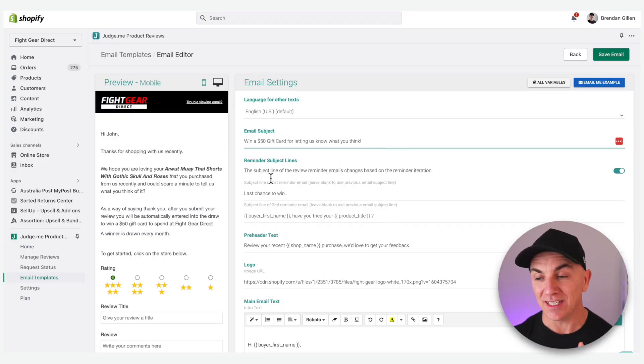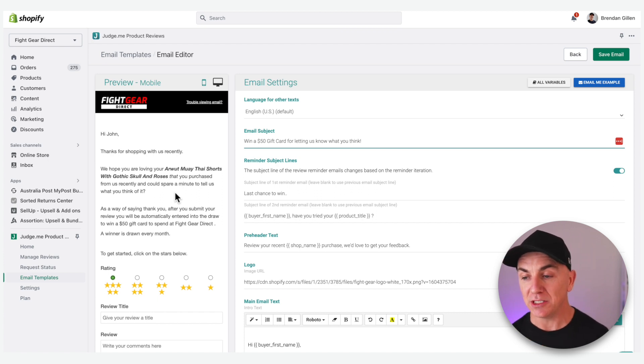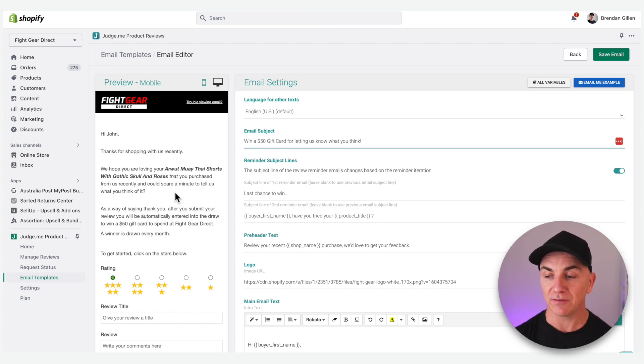This is the second most important part — the content of the email. I'm gonna read you exactly what we've got and you can copy and paste it directly. It says: 'Hey John, thanks for shopping with us recently. We hope you are loving your product' — in this case some Muay Thai shorts — 'and could you spare a minute to tell us what you think? As a way of saying thank you, after you submit your review, you'll be automatically entered into the draw to win a $50 gift card to spend at Fikia Direct. A winner is drawn every month.' We're acknowledging they bought from us, recognizing the product, and putting them in the draw to win. That wording has worked really, really well and we're getting a great submission rate.